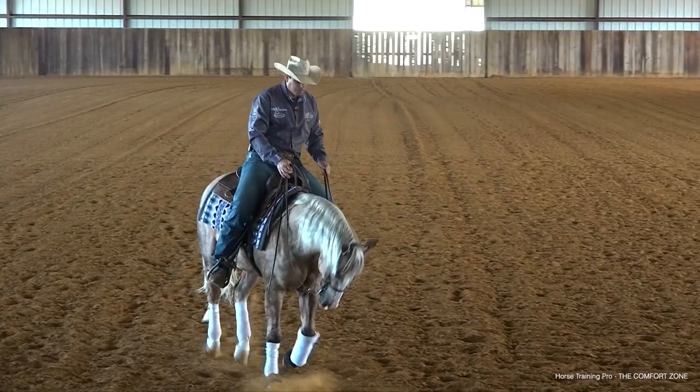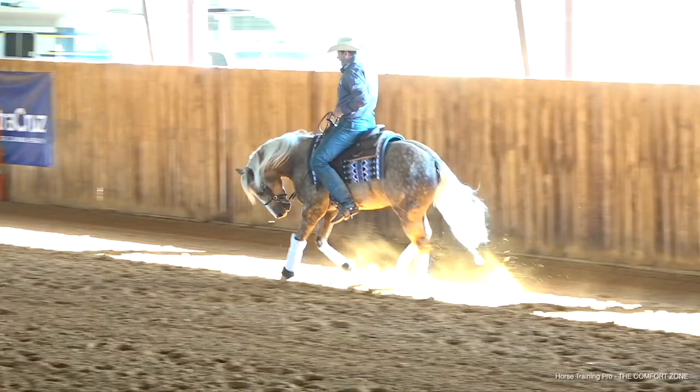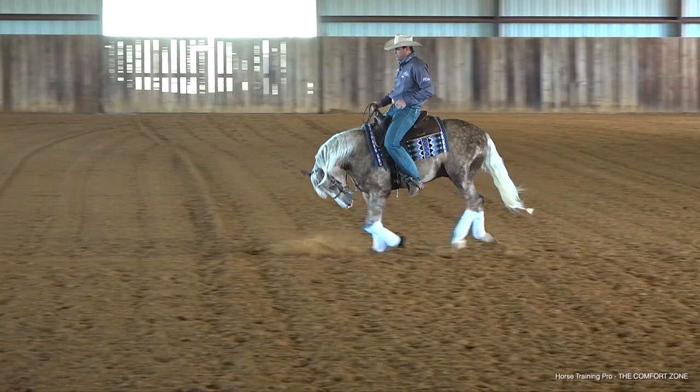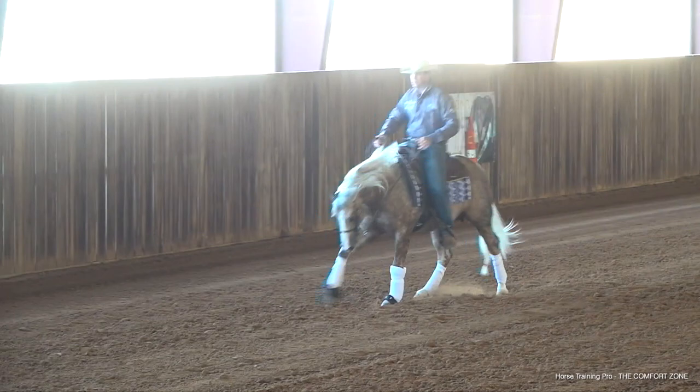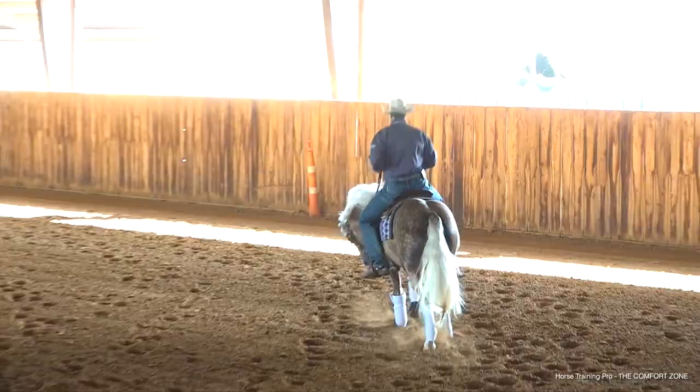So my game plan is to lope off on the opposite lead and put him in a set of circles here. I like to change where I'm positioned so that the camera sees the movement cleanly, rather than changing at a bad angle where you couldn't really see the movement. So my goal is to keep going until I can come through the middle really nice and clean, where I feel if I would ask him to change, it will be effortless for him to do so.